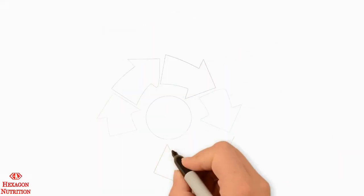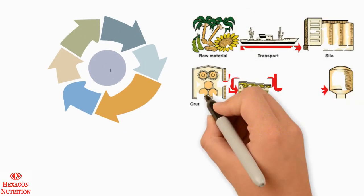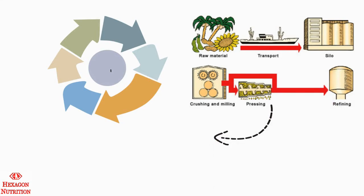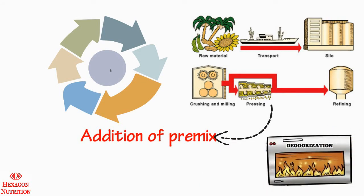Edible oil undergoes several processes before it becomes market-ready. The steps include the extraction of oil from oil seeds and the refining of oil to remove the impurities. The premix is normally added after the final process of refining, after deodorization, as it reduces the loss of added nutrients due to high temperatures prevailing during the process.